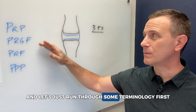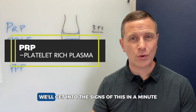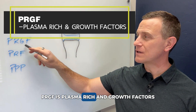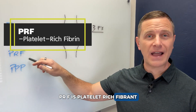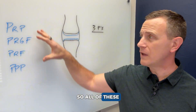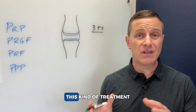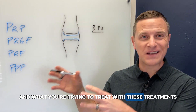Let's run through some terminology first. PRP stands for platelet-rich plasma. PRGF is plasma-rich in growth factors. PRF is platelet-rich fibrin. And PPP stands for platelet-poor plasma. All of these terms get thrown about when you're searching for this kind of treatment.